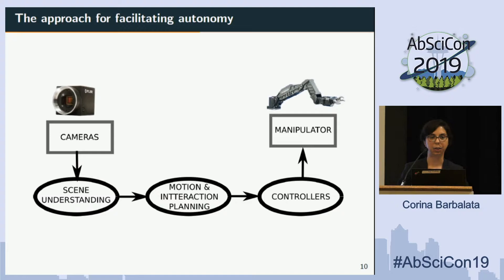Now, taking all of that system, we want to facilitate autonomy. Here is how it works: the cameras give us information about the environment so we can perform scene understanding autonomously. The system can then decide what objects to pick or where to sample. We have a motion and interaction planning algorithm that decides how the arm should move to achieve that, and then the controllers actually control the whole system and the manipulator.